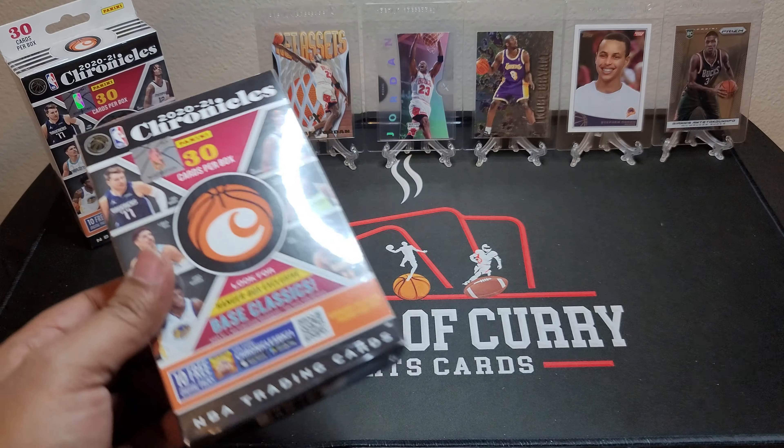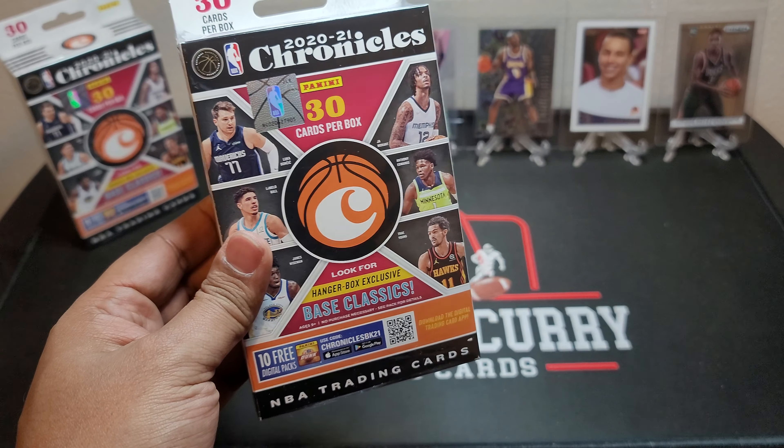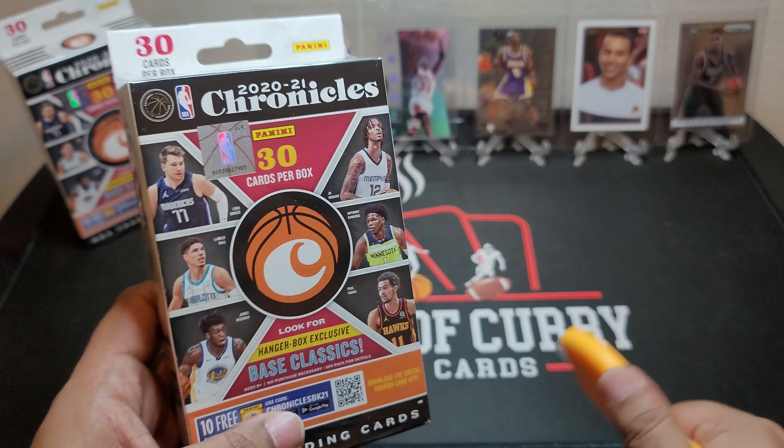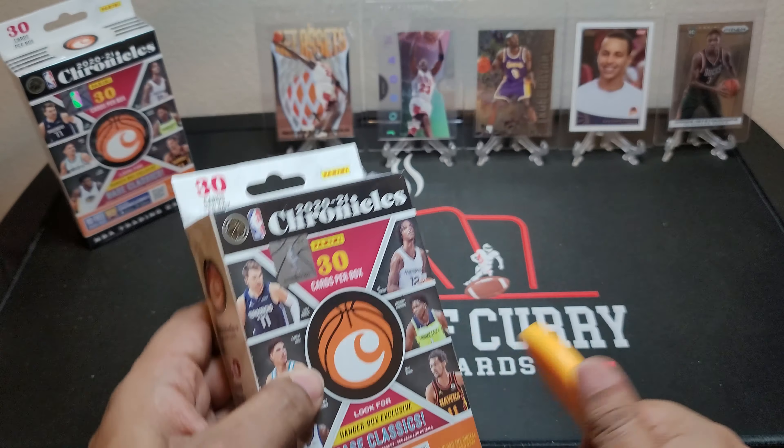Hi guys, it's Flurry of Curious Sports Cards and I got two hanger boxes of 2020-21 Chronicles. There's 30 cards for a box here. We've already opened some blasters and a mega box. I think the mega box we pulled an autograph out of, so hopefully we can pull something nice out of these hanger boxes here too.